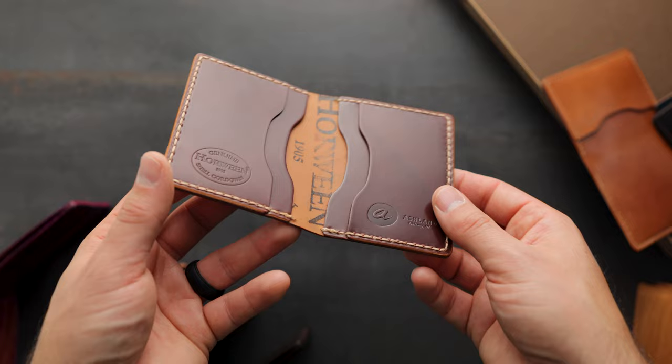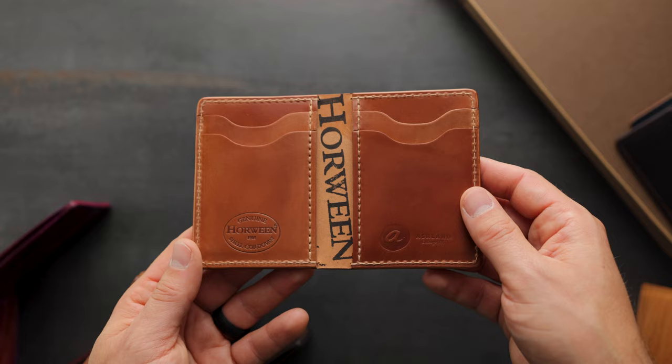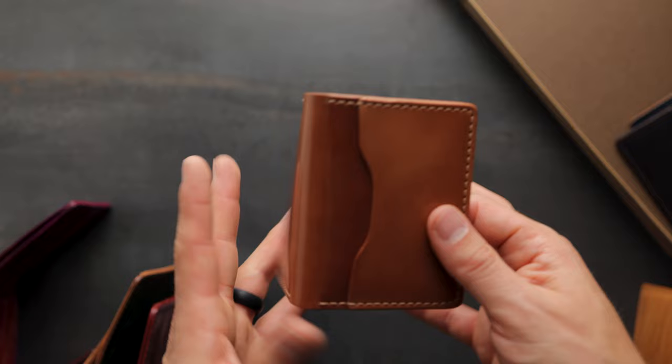Up next is another Bugs Moran with vertical card slots, with a prominent Horween ink stamp right in the center. On the outside of this one, we have a quick access card slot.